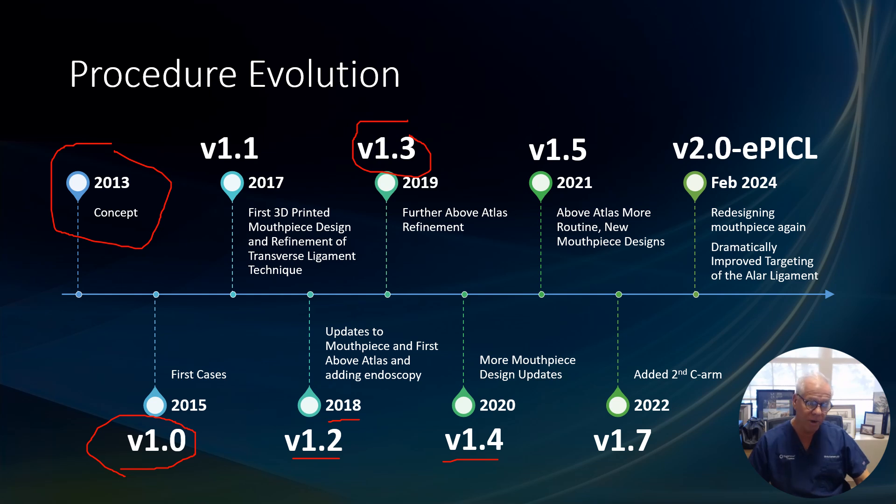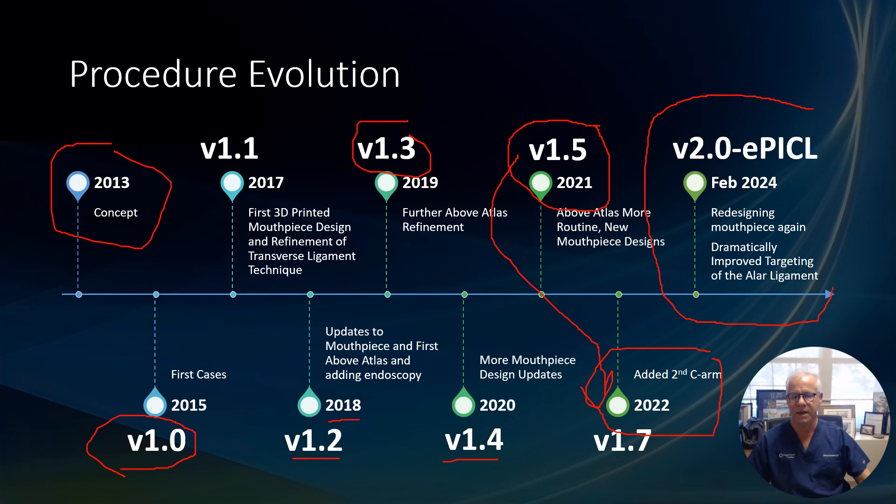By 2021, above-atlas injection was starting to become more routine and we were again redesigning the mouthpiece to improve the whole thing. By 2022 we added the second C-arm, which was a major jump — going from version 1.5 to 1.7. And then finally the current iteration of the PICL, which I call version 2.0, or the ePICL.